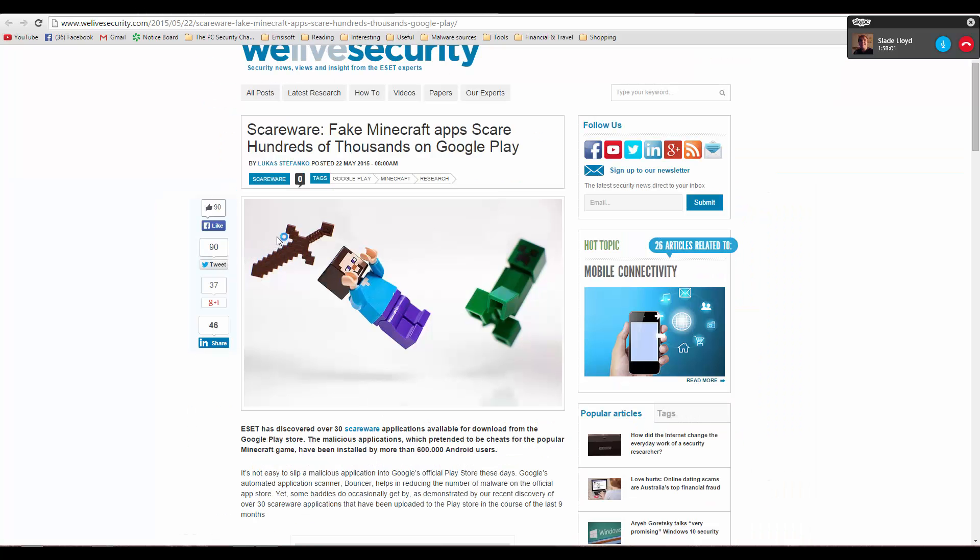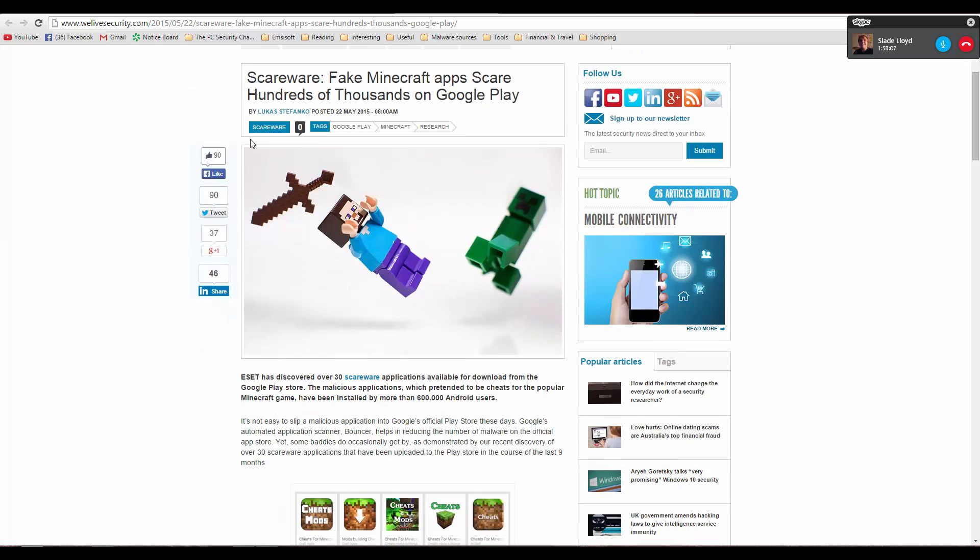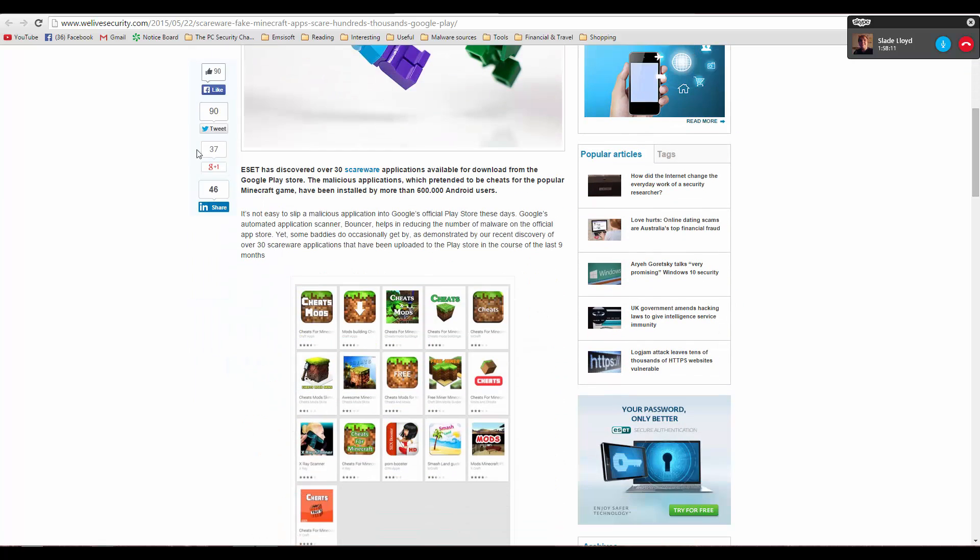Let's move on to the next topic, which is Scareware. Fake Minecraft apps are scaring hundreds of thousands on Google Play. This is a really interesting article by ESET, and what they've done is basically discovered a lot of Scareware applications.